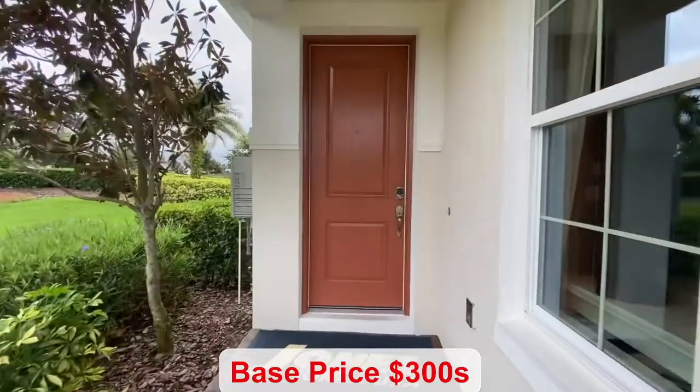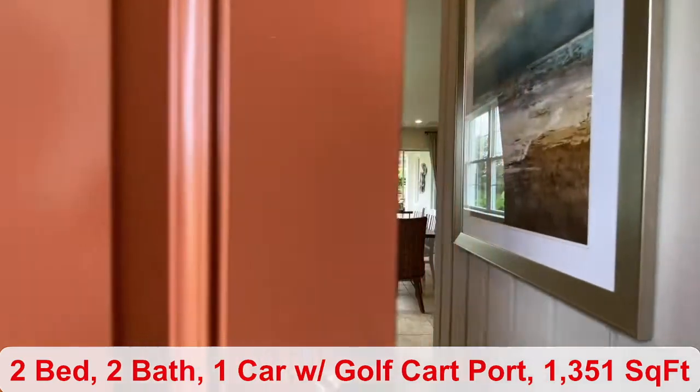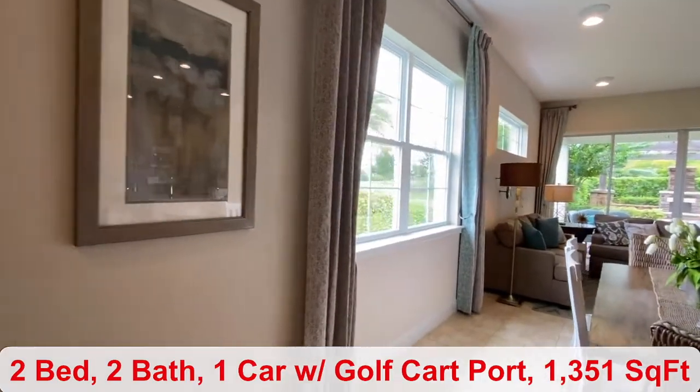Before we come into the home, I want to mention there is a keyless front door entry. You have two bedrooms, two bathrooms, and 1,351 square feet of living space.